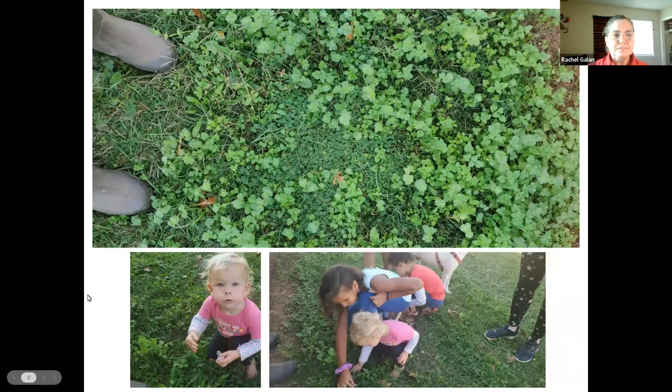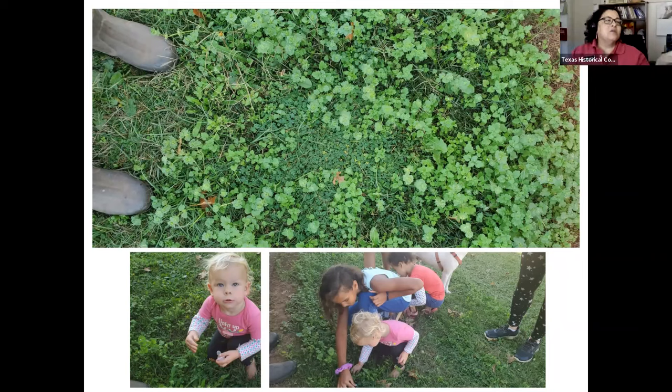Let's get to the foraging. If you have questions, Georgia is in charge of chat. Feel free to stop me during this. Please use the question and answer feature. Someone did ask about closed captioning and whether this would be available on YouTube — our THC producer is responding to that right now.